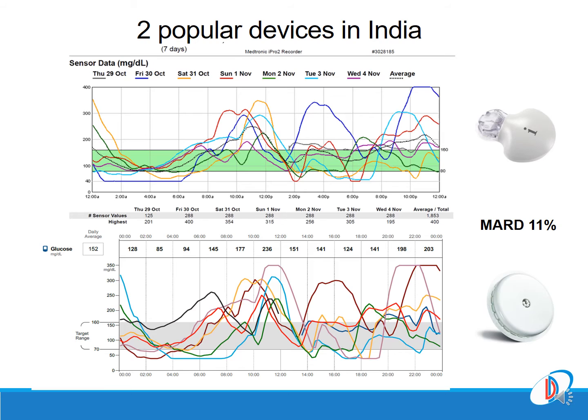We simultaneously performed CGM with the time-tested iPro 2 and with the Libre Pro in various types of diabetes. The upper panel shows the graph from the Medtronic MiniMed iPro 2, and the lower panel from the Abbott Libre Pro, both with a documented mean absolute relative difference of close to 11%. The glucose patterns are almost identical and even the outliers look exactly replicable, so these are clinically fairly accurate.